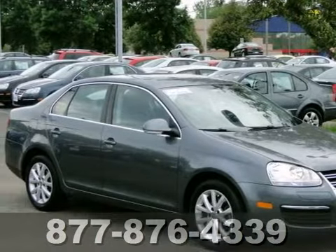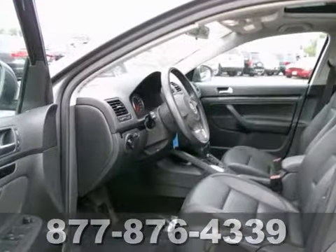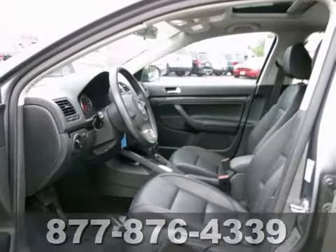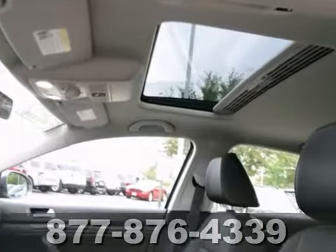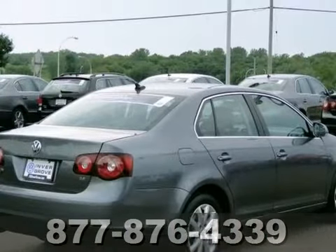You'll find our best price clearly displayed on this certified 2010 Volkswagen Jetta. It has a warranty, heated leather seats, touchscreen display, Bluetooth, and alloy wheels. It's attractive and looking for a new home, and we'd love to have you take it for a test drive.